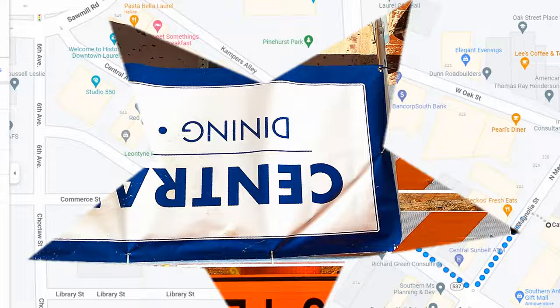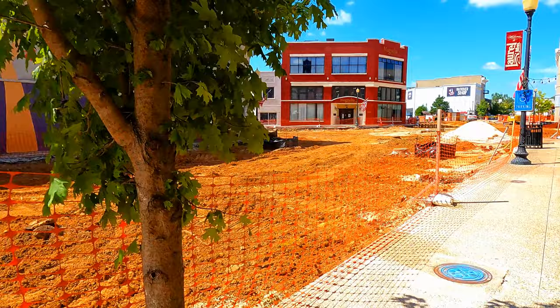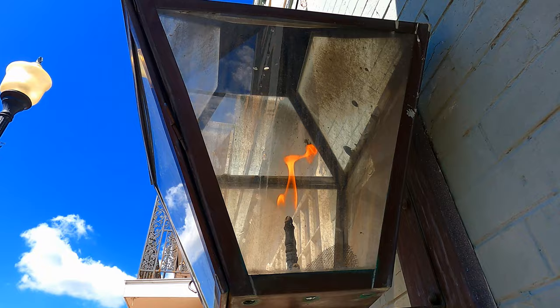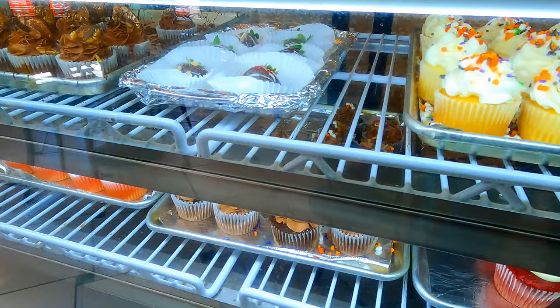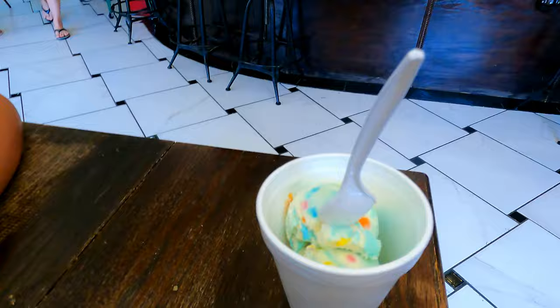After lunch we wanted something sweet, so we took a quick four-minute walk over to Sweet Something Bakery, which takes you down Central Avenue. At the time — October 8th — the road was under construction but you could still walk and go to all the shops and restaurants. They have everything from ice cream to cupcakes, cookies, brownies, chocolates, pastries — anything you can think of. We got a vanilla cupcake, a raspberry danish — which was the best danish I've ever had — and birthday cake ice cream, because why not.